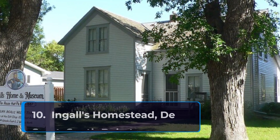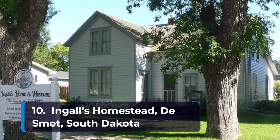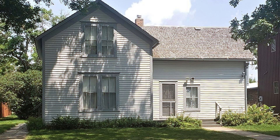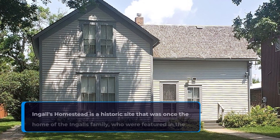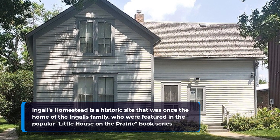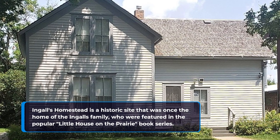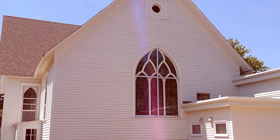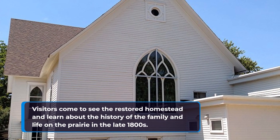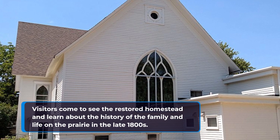And rounding out our list of the top ten places to visit in South Dakota at number 10 is Ingalls Homestead in De Smet, South Dakota. Ingalls Homestead is a historic site that was once the home of the Ingalls family, who were featured in the popular Little House on the Prairie book series. Visitors come to see the restored homestead and learn about the history of the family and life on the prairie in the late 1800s.